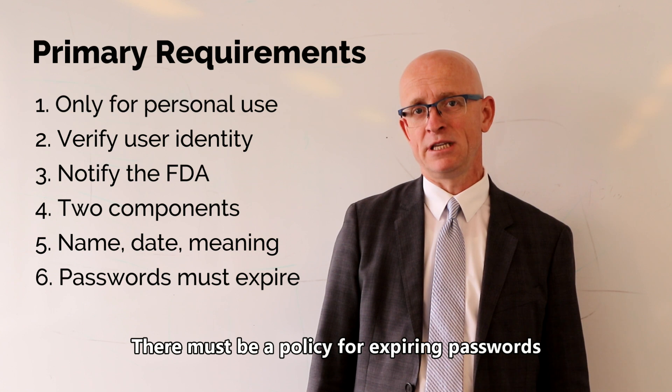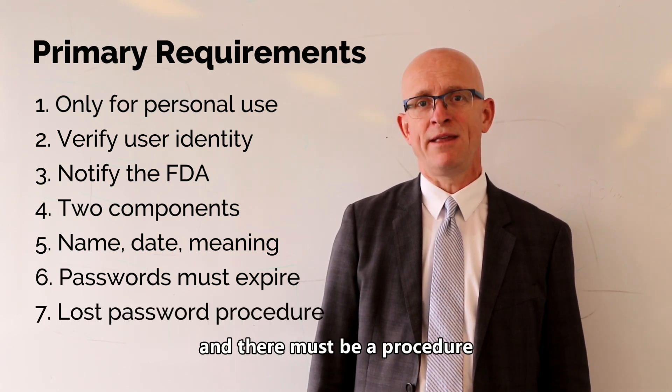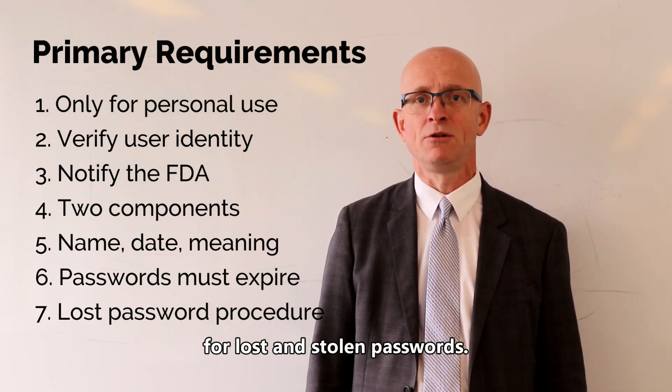There must be a policy for expiring passwords, and there must be a procedure for lost and stolen passwords.